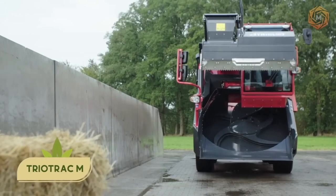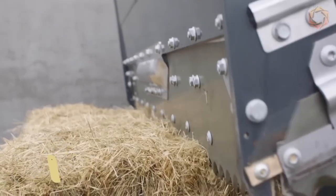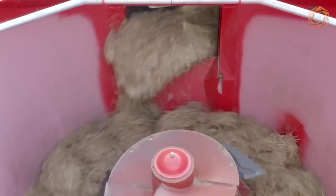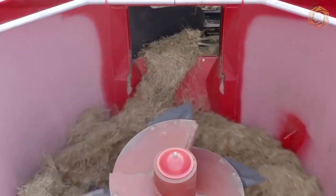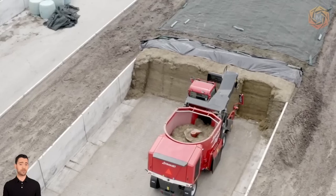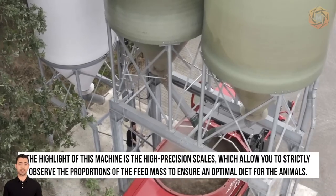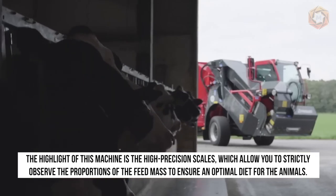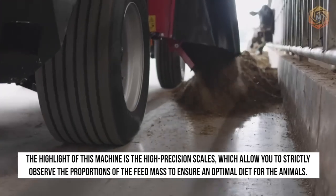The new TrioTrak M-Feed mixer, presented recently by the company's engineers, has a fundamentally new feed loading system. When designing the model, the developers decided to abandon the old design, as the mixer would have turned out to be incredibly long. The highlight of this machine is the high precision scales, which allow you to strictly observe the proportions of the feed mass to ensure an optimal diet for the animals.